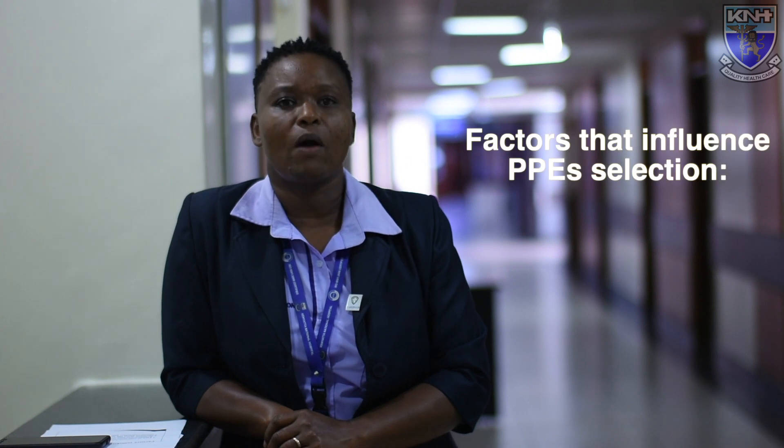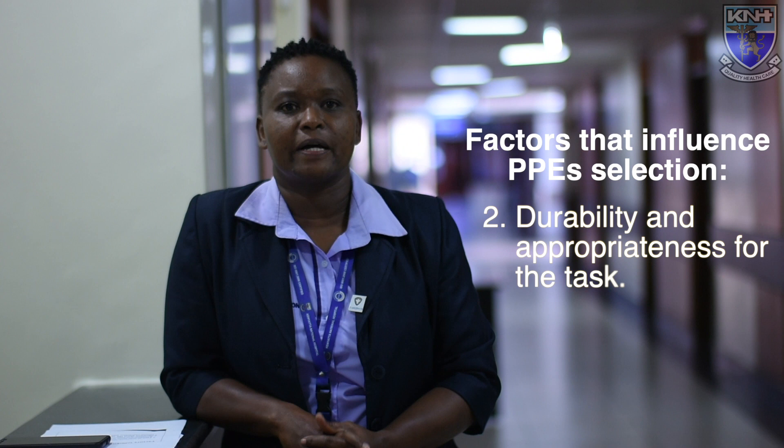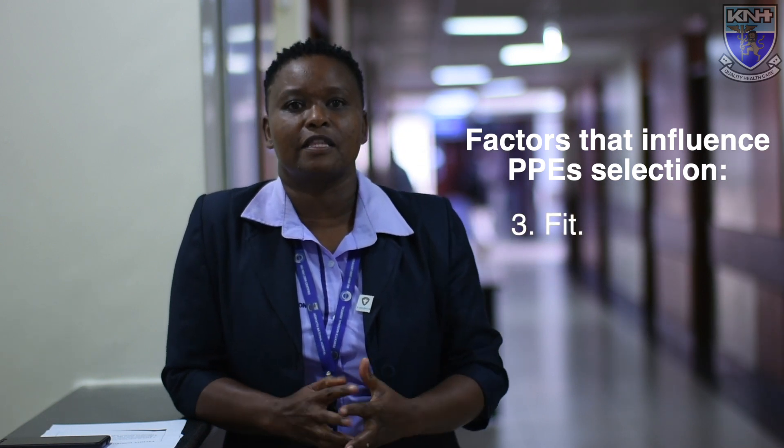There are factors that influence the selection of personal protective equipment. One is the kind of exposure that is anticipated — this may be a spray, a splash, or exposure through touching contamination. The other factor is the durability of the PPE: will it withstand the work that I am about to do? The third is the fit — how does it fit the user, and is it specialized to ensure it gives the expected protection?